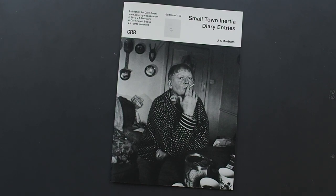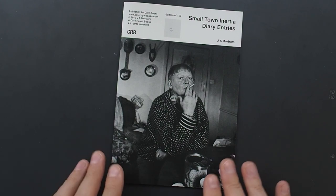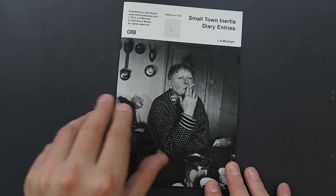Small Town Inertia Diary Entries by Jim Mottram, published by Café Royal Books 2013, edition 50 of 150. I think this is the first edition — I'm sure there's a second edition of this particular publication.